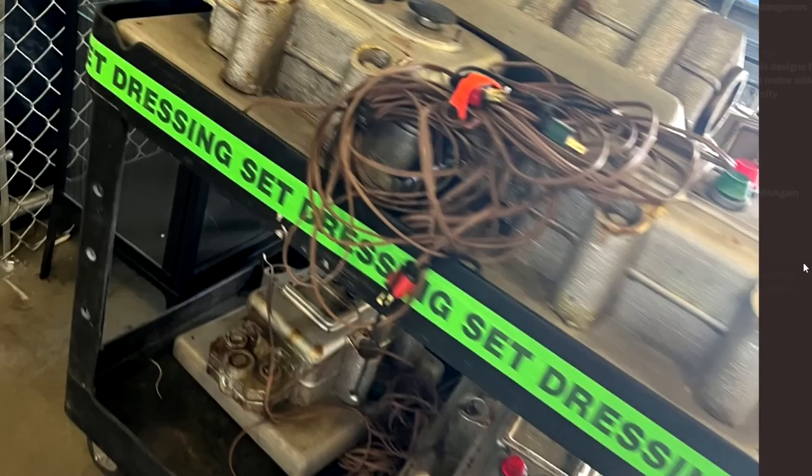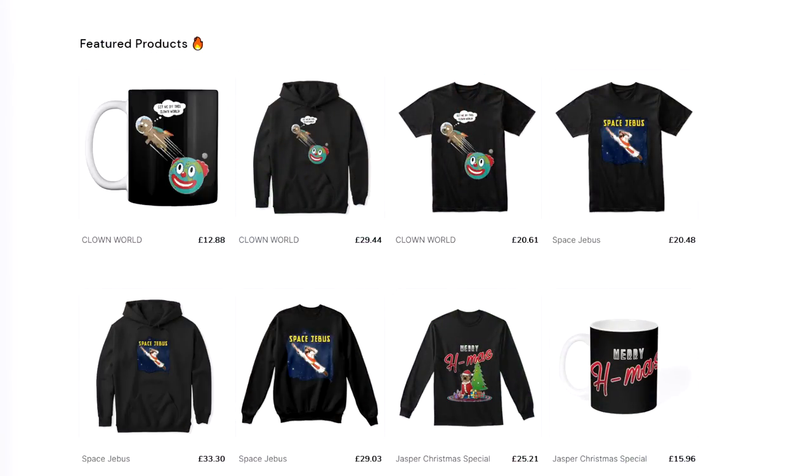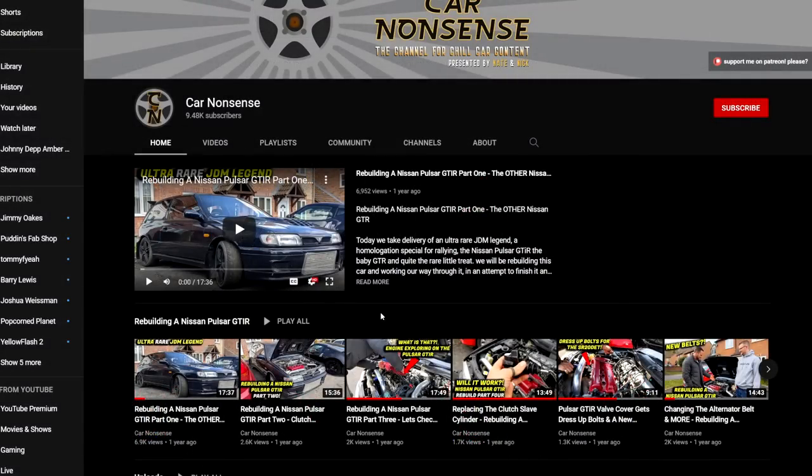If you're new here, do hit subscribe. Follow me over on Twitter at Mistake Reviews. Links to my Instagram and other bits and pieces are down below in the description box. If you're new here, do hit subscribe — I would love to have you here more often. Drop your thoughts down below. Consider checking out my Teespring store — supporting the channel this way does go a long way, and you get to wear some awesome merch. These are one-of-a-kind designs by my graphic designer. We have our Clown World line in mugs, hoodies, and t-shirts, plus Space Jeebus, and our Pulsar GTI R. Also consider checking out and supporting my second channel, Car Nonsense — a vlog and car channel. You can find links in the description box along with my Teespring.